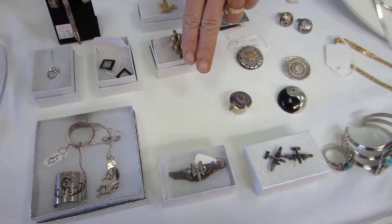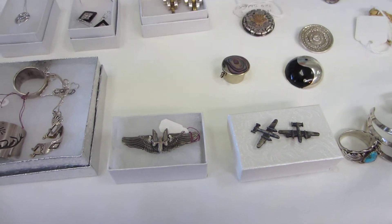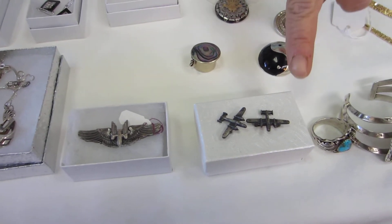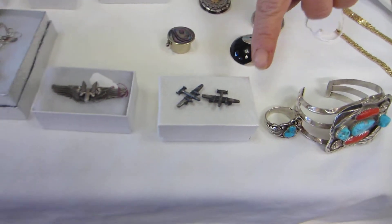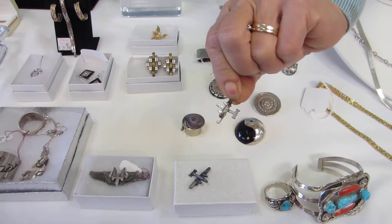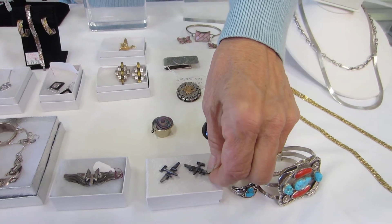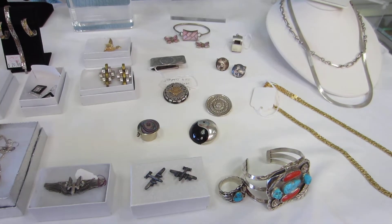And here we have the sweetheart pen, sterling silver from World War II. And these are B-25 bomber pilot wings, again sterling silver. Pilots of the B-25s wore these on their uniform during World War II.